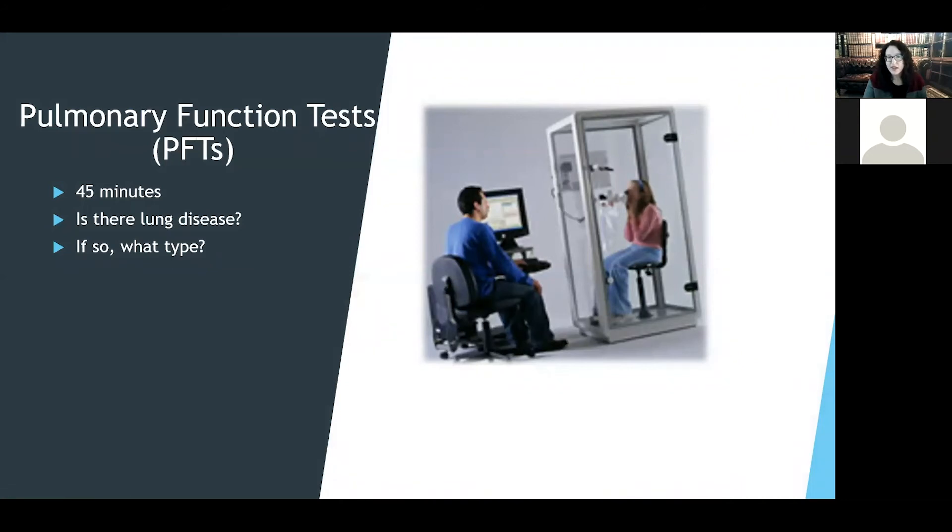Pulmonary function tests are another test you may be asked to do. They take 45 minutes to an hour and are a bit of work — if you're short of breath, be prepared to be tired afterward. We're going to see how easily air flows in your lungs, how much air is trapped, and the lung volumes. This gives us information about the health of your airways and lung tissue. Additionally, we get a number called the DLCO, or diffusing capacity, which tells us how well oxygen is getting from the air sacs into the bloodstream. The lower that number, the harder it is to get oxygen into your blood.